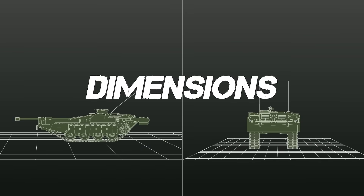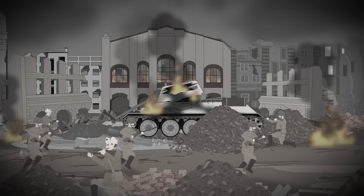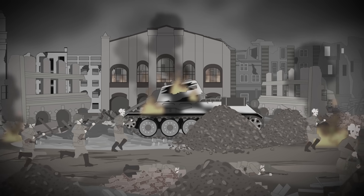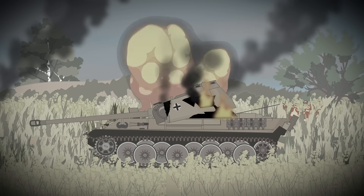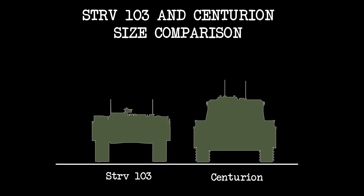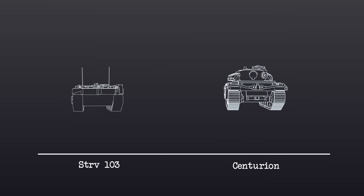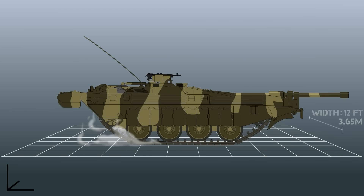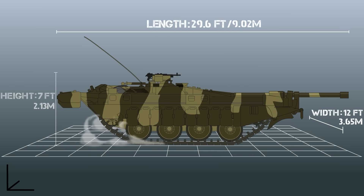Dimensions: After studies during the Second World War showed that a majority of tank kills were from hits on the turret, the Stridsvagen did away with that feature, placing the main gun directly into the hull in a fixed position. As a result, the tank has a low silhouette at only 7 feet — about 2.5 feet lower than the Centurion it replaced. It's also just under 12 feet wide and 29.5 feet long, and weighs in at 46.8 tons.